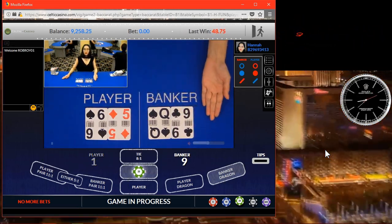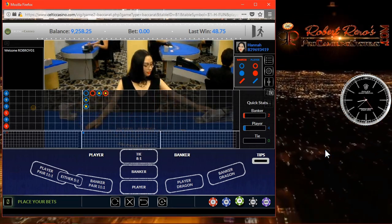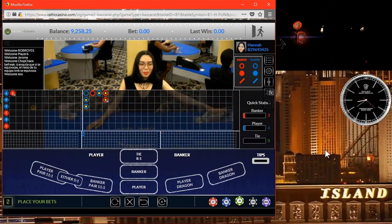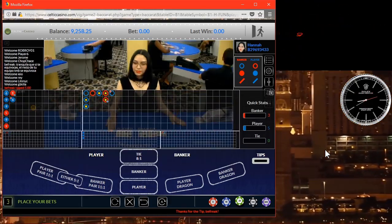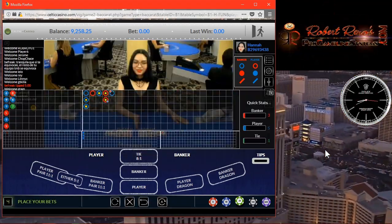And we win it. So that's what I'm going to be doing this whole full shoe — just looking for betting opportunities, looking for things I can take advantage of. I'm going to get the majority of my wins on either the first or second attempt. It's rare, but sometimes I will get it on my third attempt.